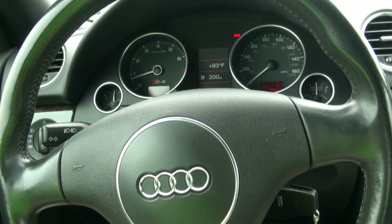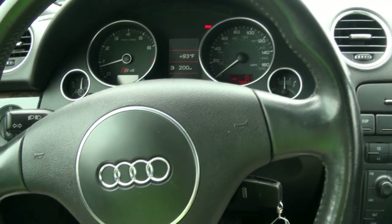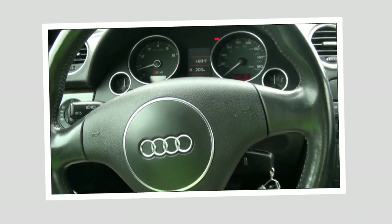Great car. I wish I had room — I would like to buy it. Well, hopefully you can. Give us a call here at AudiVWNewton.com.